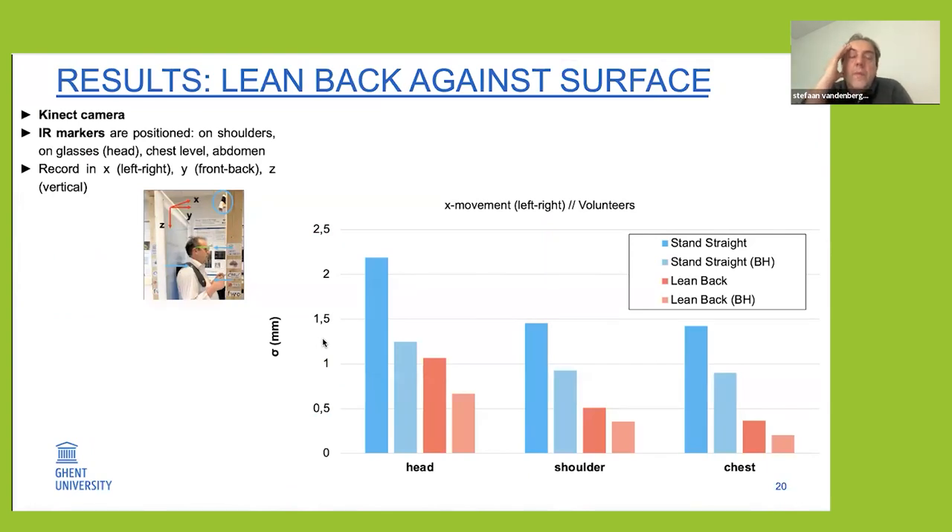Here are some preliminary results. The most efficient way was actually to let the patient lean back against the surface and hold the handlebars. This way we seem to get below one millimeter of movement, which is quite good for PET imaging — possible because we scan very fast, only 30 seconds. If the patient just stands straight, there's some forward and backward movement of the head, which is reduced when leaning backwards — both for the shoulder, chest, and head.